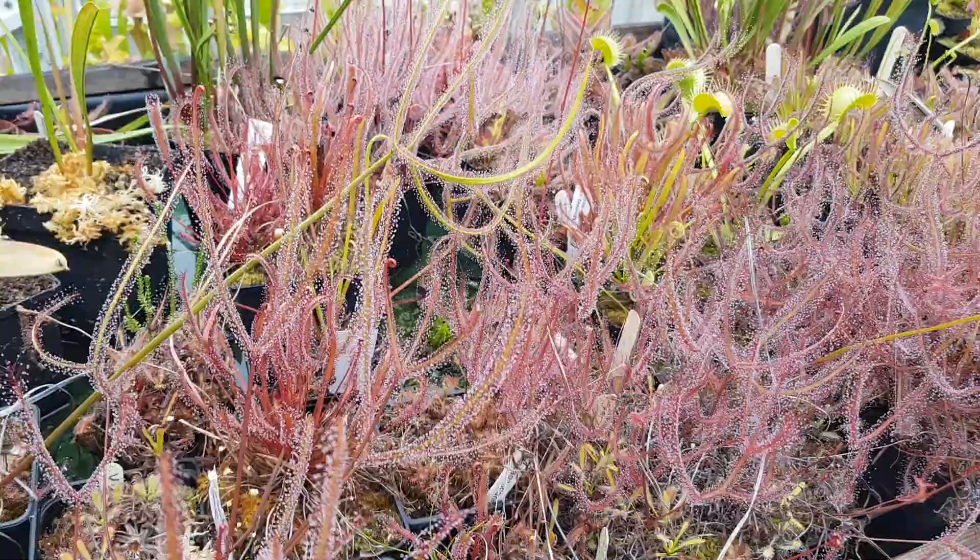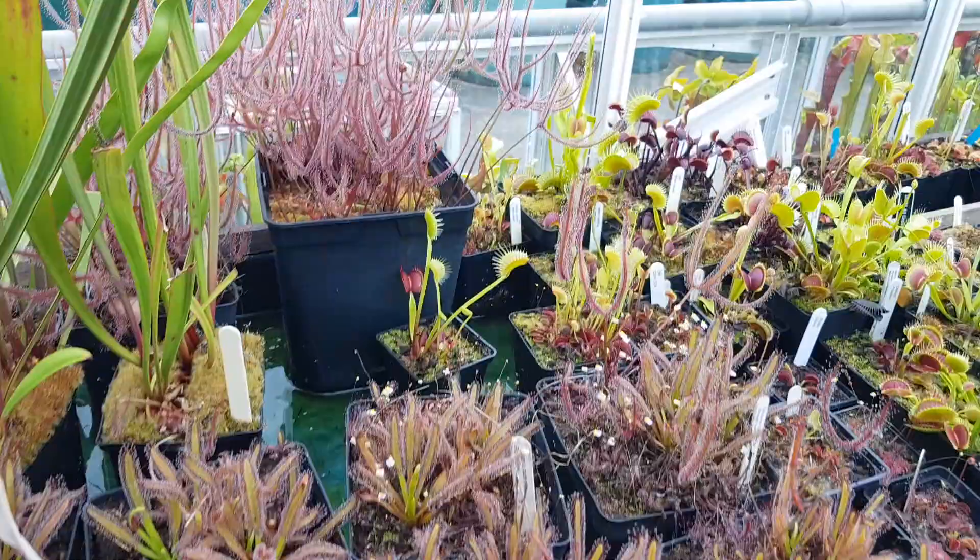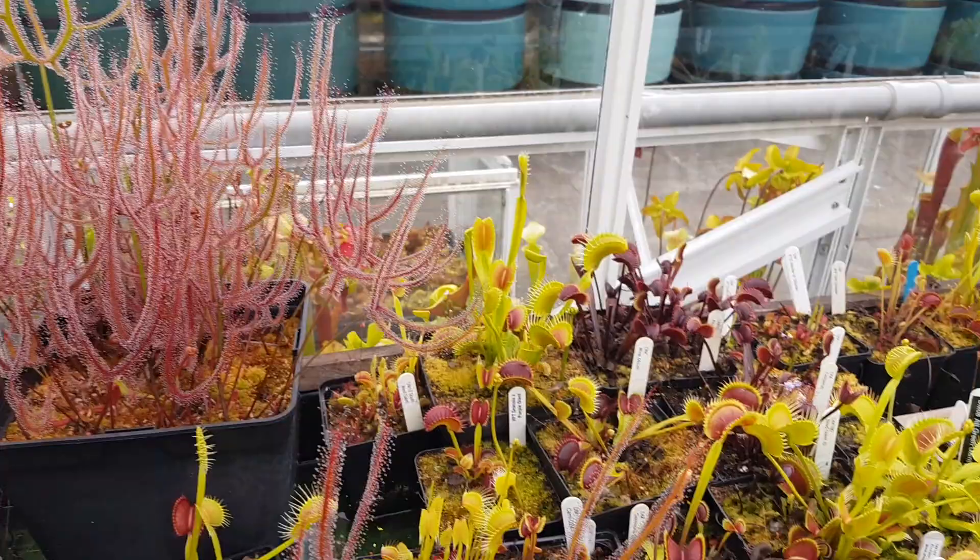I can't ignore my love of sundews — the Drosera capensis forms, because they're very easy for me to keep. And also Drosera binata forms: binata dicosma. And then more flytraps.